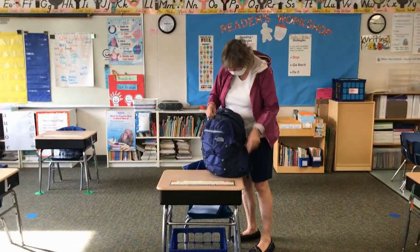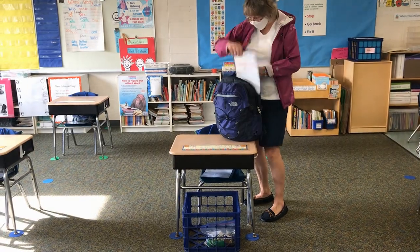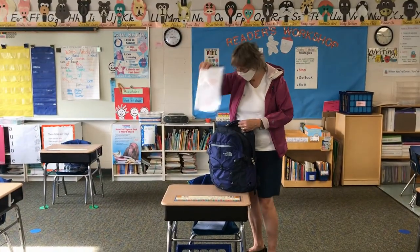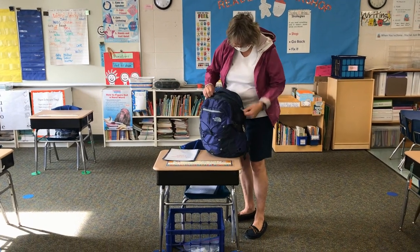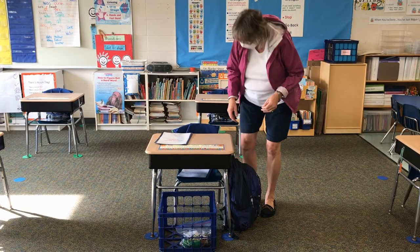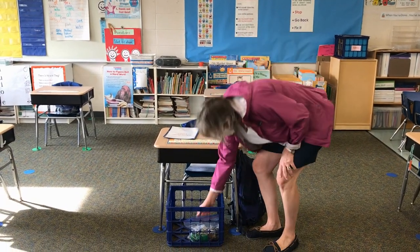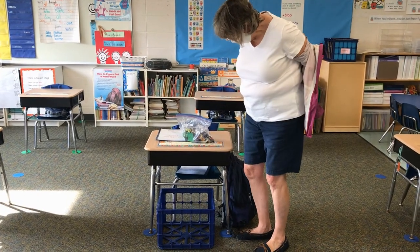Unzip your backpack and put your school home folder on your desk. You won't have this folder on your first day, but you'll use it in the future. Zip your backpack back up and place it on the hook on the side of your desk. Then take off your jacket and put it in your crate. If you don't have a crate, just put your coat inside of your backpack.